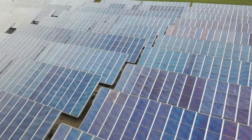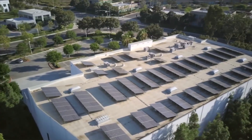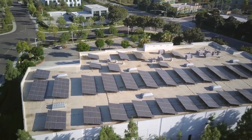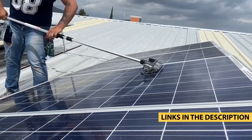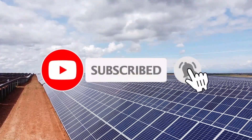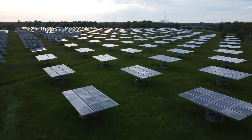That wraps up our list of the top 5 best solar panels in 2024. If you're interested in any of these solar panels, check out the links in the description below. Which one caught your eye? Let us know in the comments below. And don't forget to like, subscribe, and hit the bell icon for more reviews and eco-friendly tips. Thanks for watching, and we'll see you in the next video.